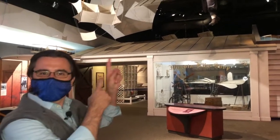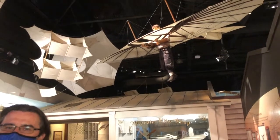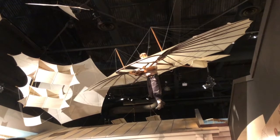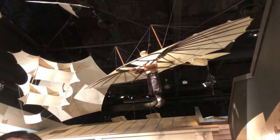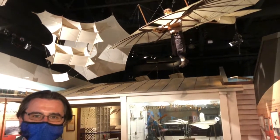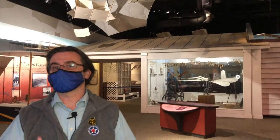Gliders like this Lilienthal glider up here had wings that could generate lift, but didn't have so much of that backwards force drag. Now, the only American to purchase a Lilienthal glider was William Randolph Hearst. He thought that the interest in flight would help him sell newspapers. So up at Sands Point, he bought one and they flew it — not William Randolph Hearst himself. He had one of his employees fly it. That is called delegation.